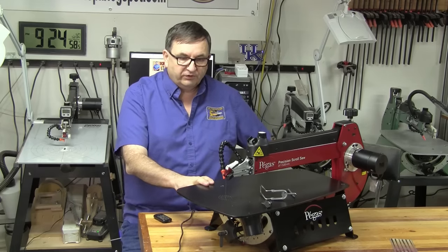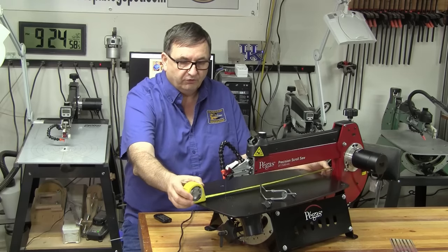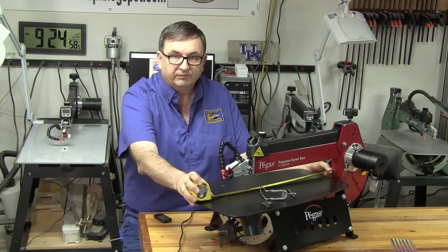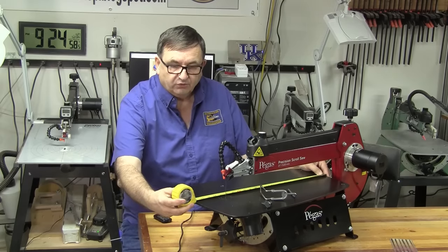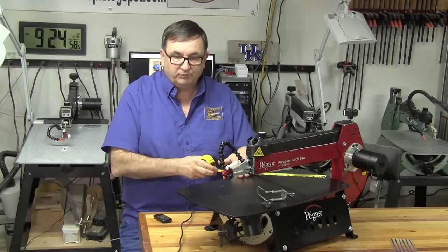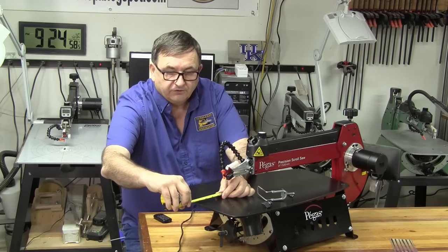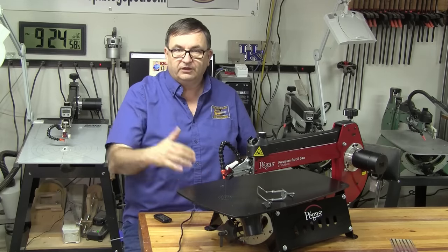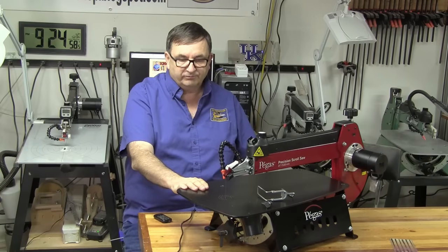This is a 21 inch scroll saw, meaning the distance from the back of the throat to the blade is 21 inches, giving you a 21 inch depth of cut potential. The table itself is 23 and a half inches deep and 13 and a half inches wide at its widest part. The distance in front of the blade on this saw is about four and a quarter inches, which is shorter than some older machines like the DeWalt but very similar to the Excalibur and the Jet scroll saw.